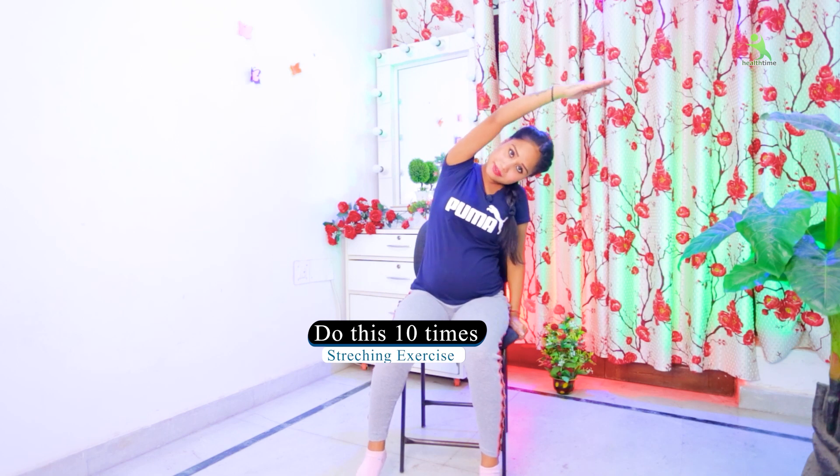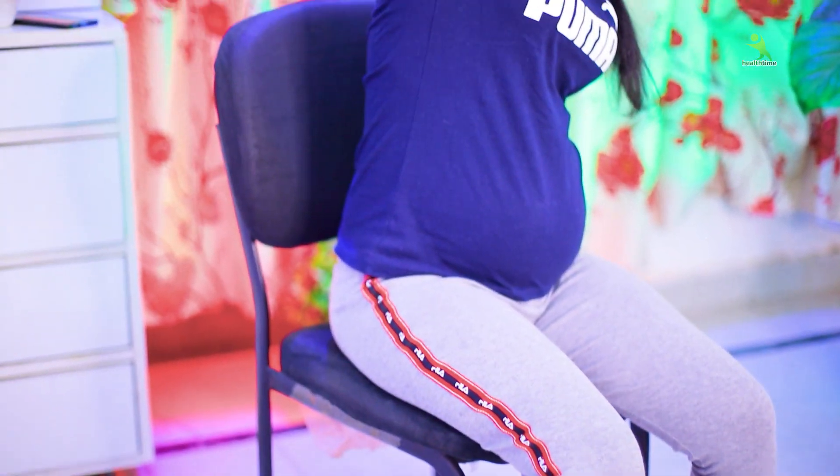First of all, you have to take the chair. You have to sit on the chair, then stretch your spine. With your right hand and upper body, bend to your left side. You can hold your left side. Then go to the right side. Do this exercise, then relax. The first exercise is complete.